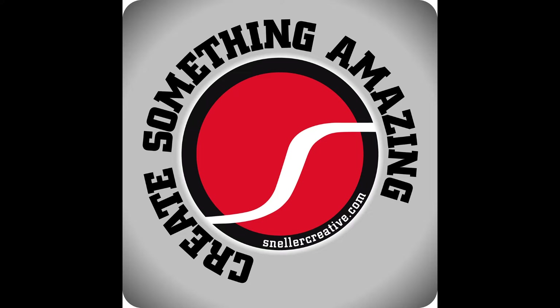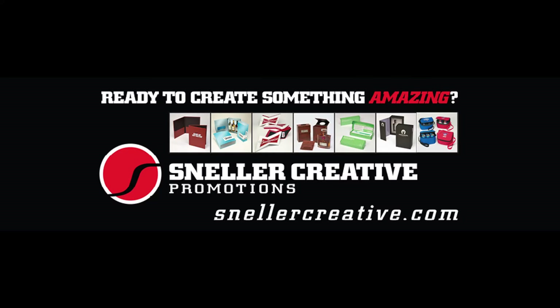Are you ready to create something amazing? Welcome to Sneller Creative Promotion — custom promotional packaging and unique marketing materials — making your business memorable. This is Sneller Creative Promotion.